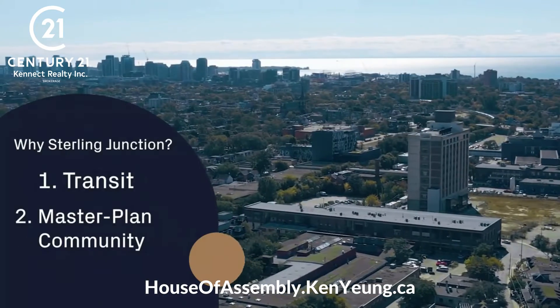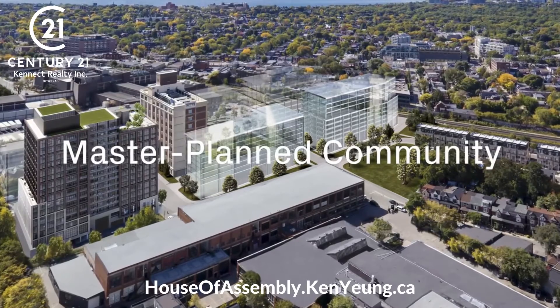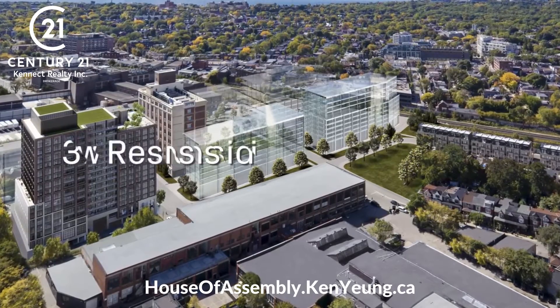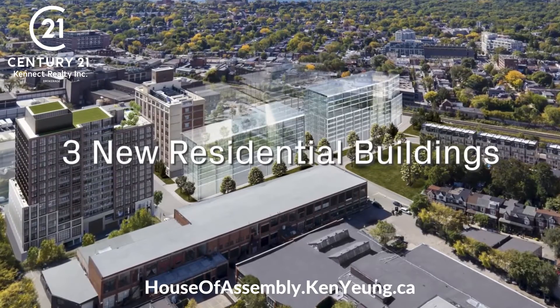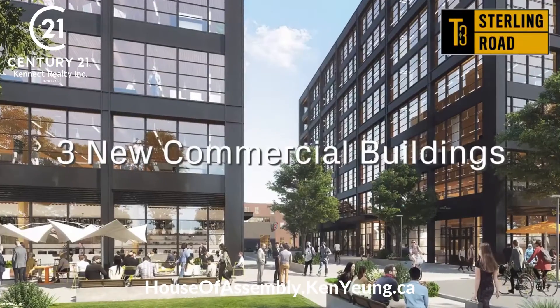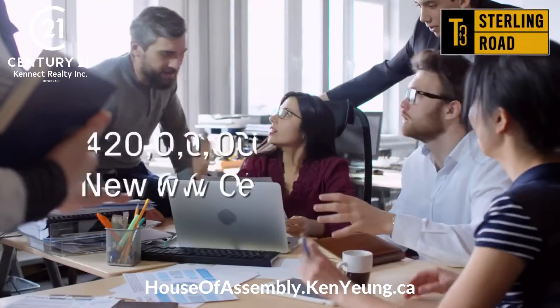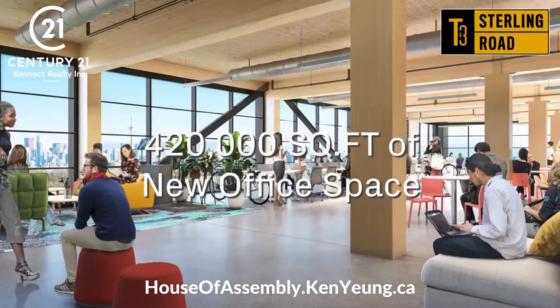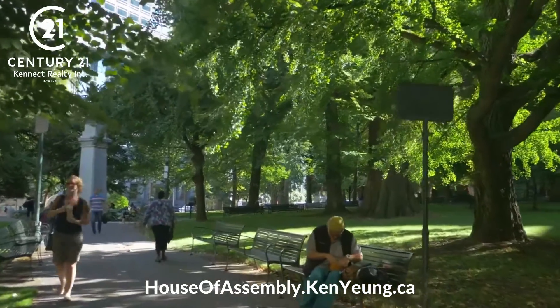Reason number two: an unrivaled master plan community. Sterling Junction will see three new residential buildings over the next few years, with House of Assembly being the very first. Sterling Junction will also see three new commercial buildings with Heinz's newest T3 development, bringing over 420,000 square feet of brand new office space right next door. There are three public open spaces being introduced to the area, not to mention an assortment of new retail.